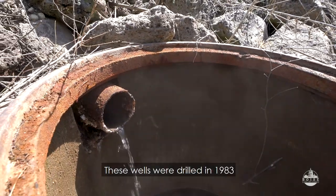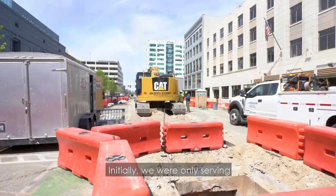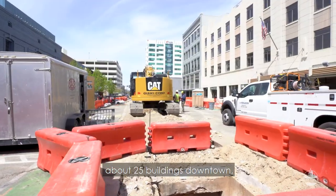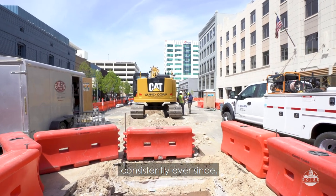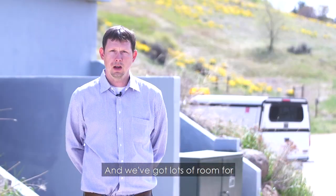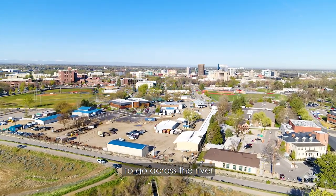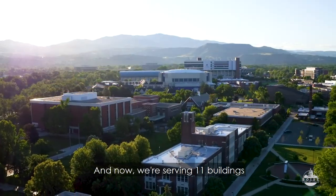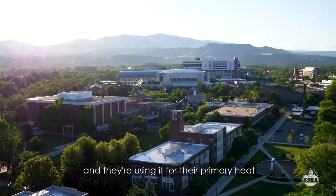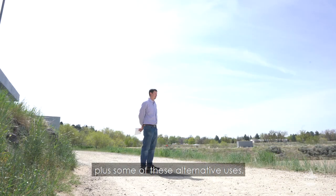These wells were drilled in 1983 and came online that same year. Initially we were only serving about 25 buildings downtown, and that's been a number that's been growing consistently ever since. We've got lots of room for continued growth and expansion. We've always had a vision to go across the river and serve Boise State University, and now we're serving 11 buildings over there, using geothermal for their primary heat plus some alternative uses.